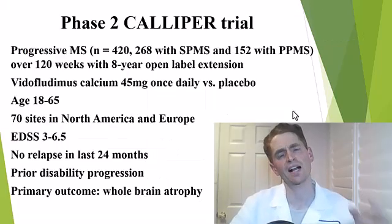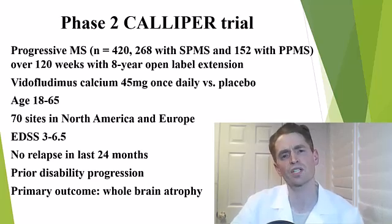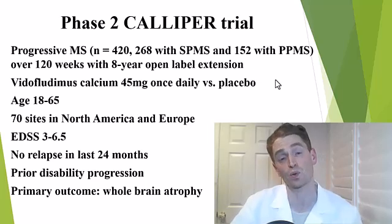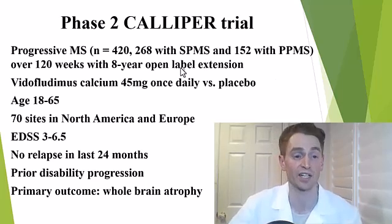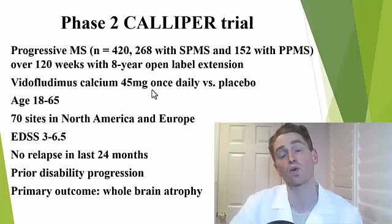Now let's move to the CALIPR trial, which studied progressive MS — both secondary and primary progressive MS. There were 420 participants: 268 with SPMS and 152 with PPMS. It was a 120-week, or slightly more than two-year, study with an eight-year open-label extension phase afterwards, which is ongoing — so we'll eventually get very good long-term safety data. They chose 45 milligrams of Vitaflutimus calcium once daily versus placebo, with an age limit up to 65, which is very important since many people with progressive MS are older than 55. There were 70 sites in North America and Europe.